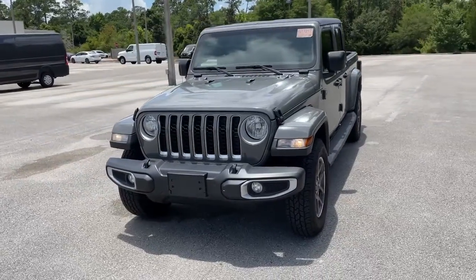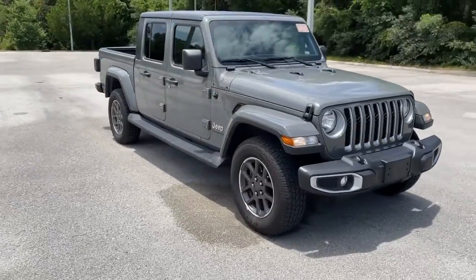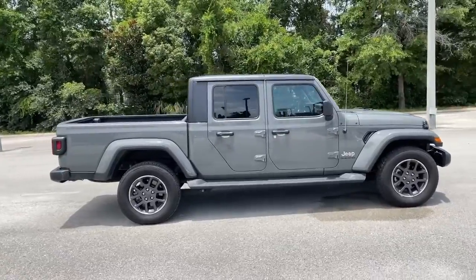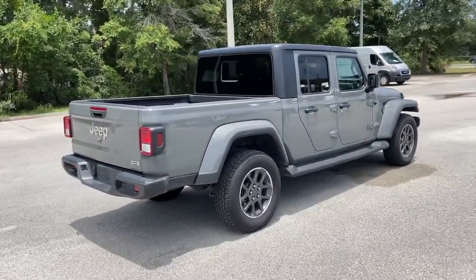Get acquainted with the 2021 Jeep Gladiator. This vehicle still has fewer than 45,000 miles on the clock, so it won't last long. Take undeniable style and capability with you on every adventure in this rugged Gladiator.